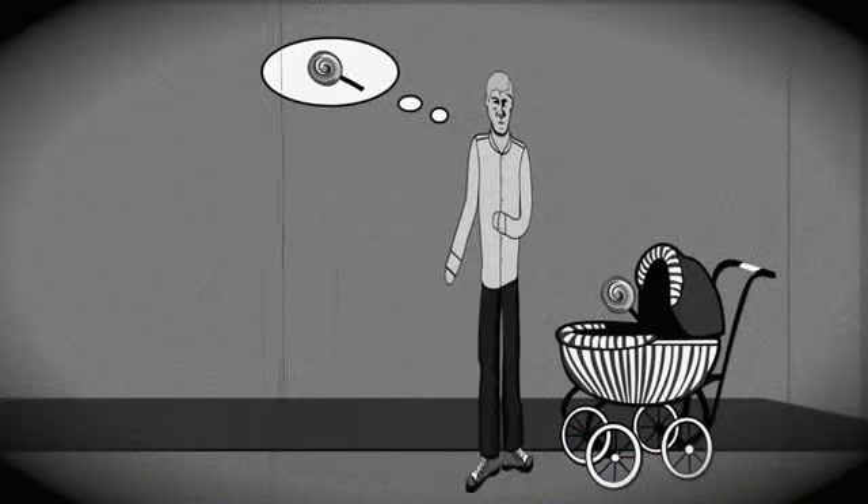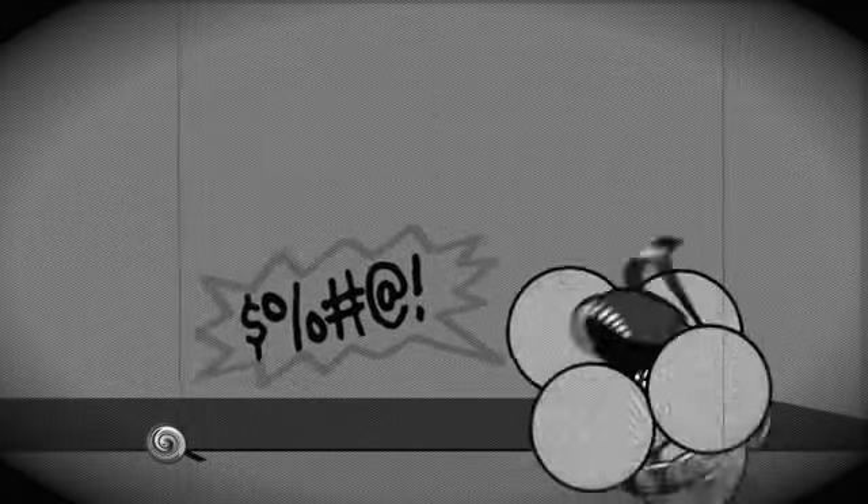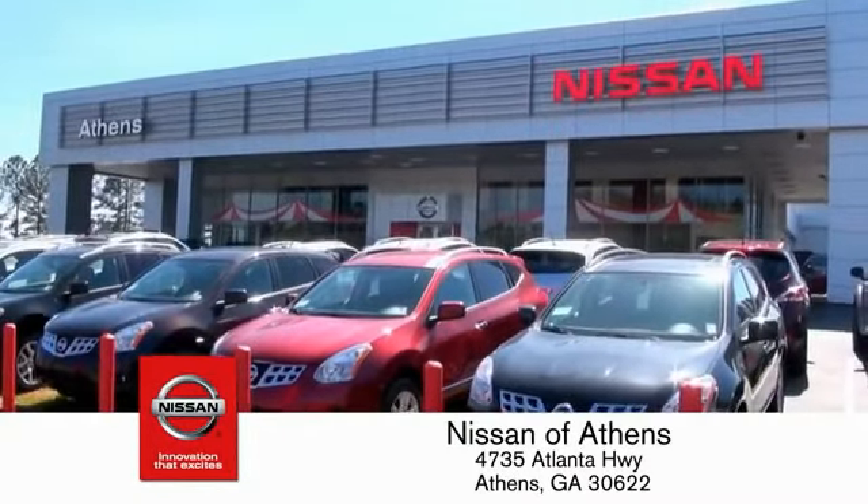Taking candy from a baby is easy in theory, but you should really think twice about trying it. Luckily, buying a car is easier than ever at Nissan Avanti, Georgia's fastest growing Nissan.